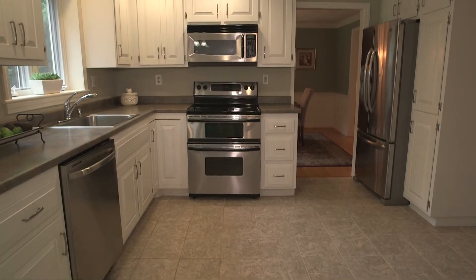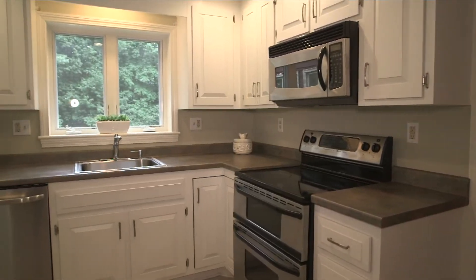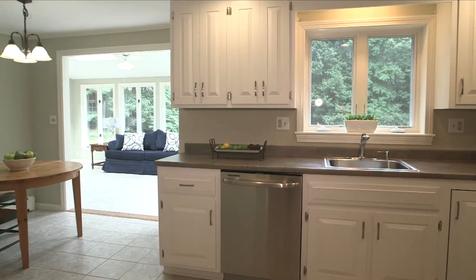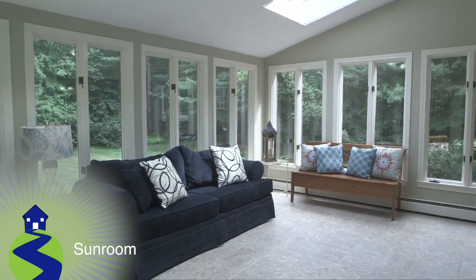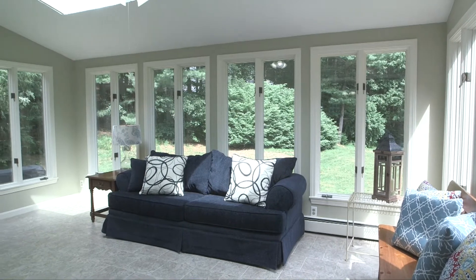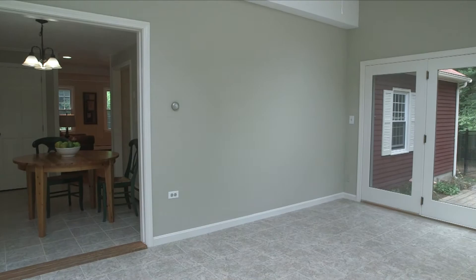From there, we move into the remodeled eat-in kitchen. This luxury space features beautiful granite counters, white cabinetry, and stainless steel appliances. The vaulted sunroom is off the kitchen, and features walls lined with windows, skylights overhead, and a ceiling fan. A lavish place to enjoy your time after a long day.